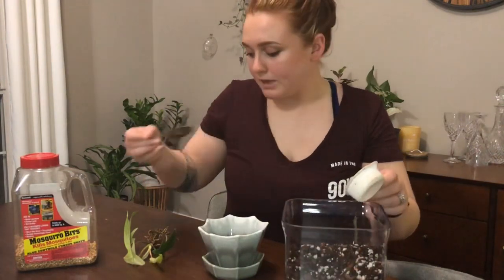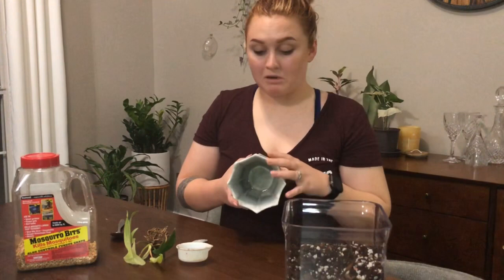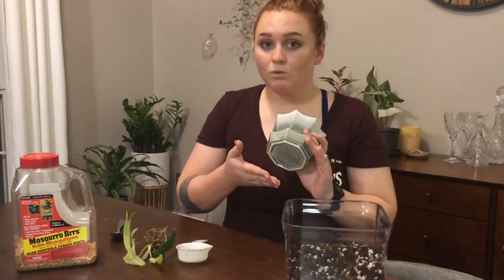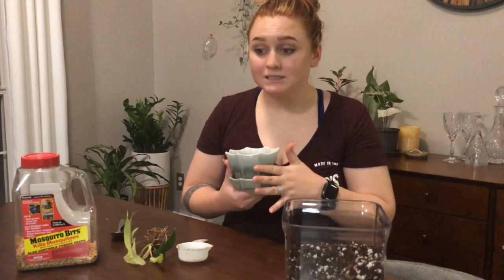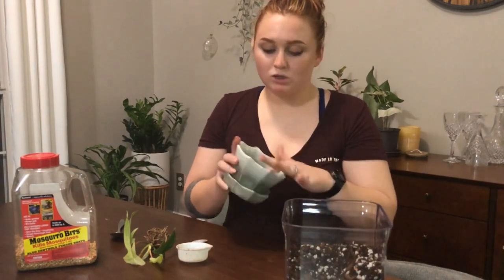First things first, we're gonna put a little bit of our potting mix in the bottom of the pot. A little bit of information on this pot — I also ordered it from Etsy. It arrived a couple of days ago and it is from a page called The Backyard Forager. She has so many pots and they're all vintage, all one of a kind, so I can't link this specific pot but I will link the page. It does have a drainage hole even though it has an attached saucer, and the drainage hole is large enough that it's going to drain out fine.